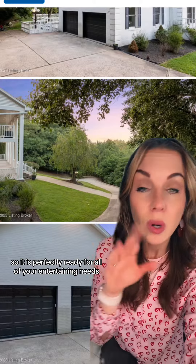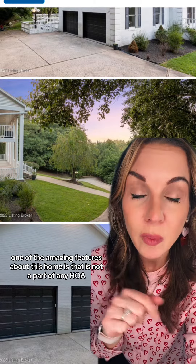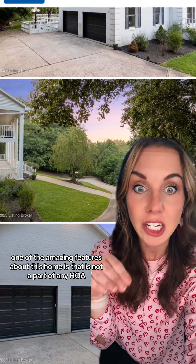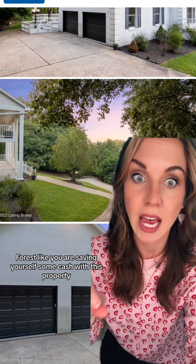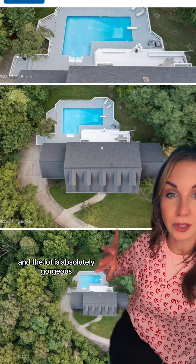The basement of this home has also been finished, so it is perfectly ready for all of your entertaining needs. One of the amazing features is that it is not part of any HOA, so there are no HOA association fees — you are saving yourself some cash. This home sits on 3.07 acres, and the lot is absolutely gorgeous.